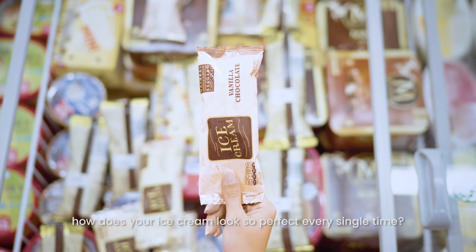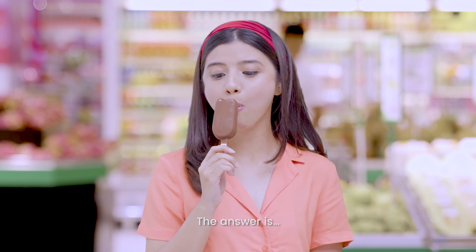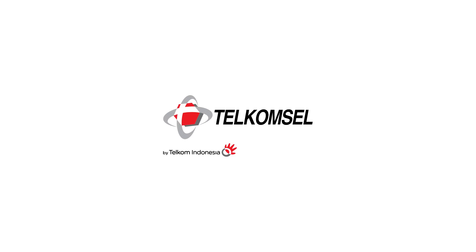So, how does your ice cream look so perfect every single time? The answer is… I'll see you next time.